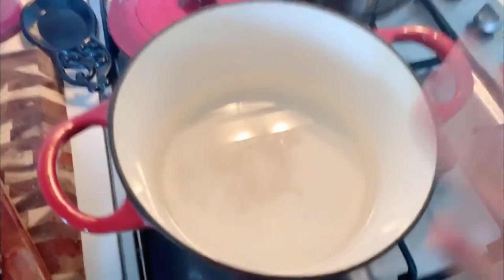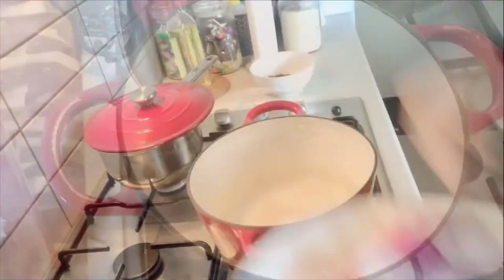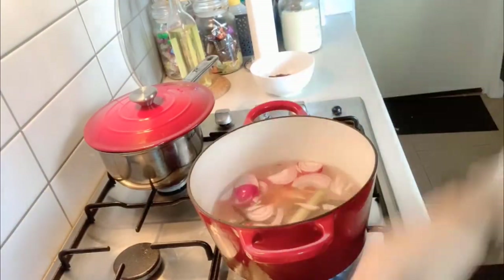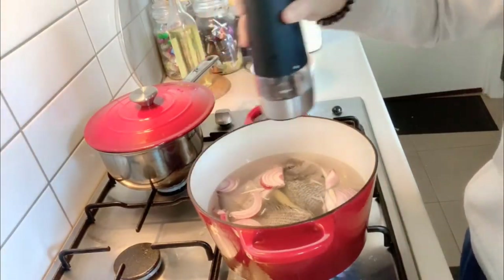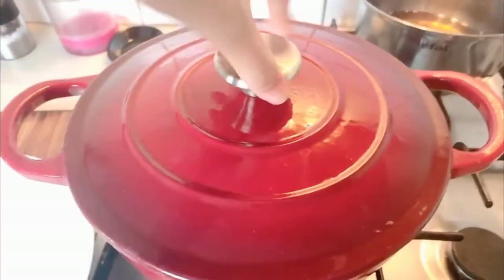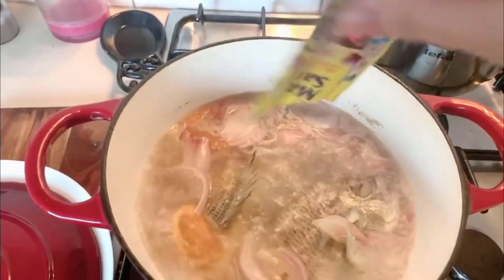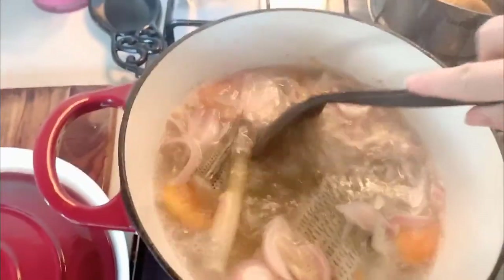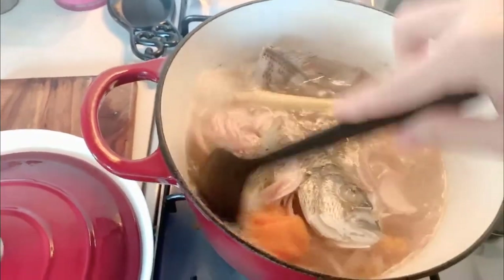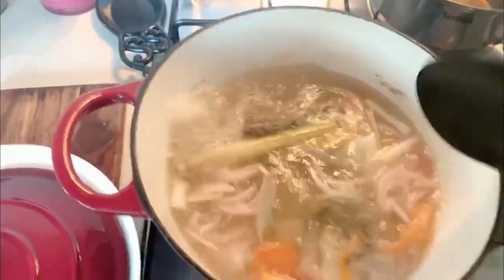Just prepare your pot with water — I added three cups of water. Add them all together, then season with salt and pepper, and let it boil. Now it's boiling. I'm just going to add magic sarap because it adds some magic. I'll lower the heat and cook for another 20 minutes.